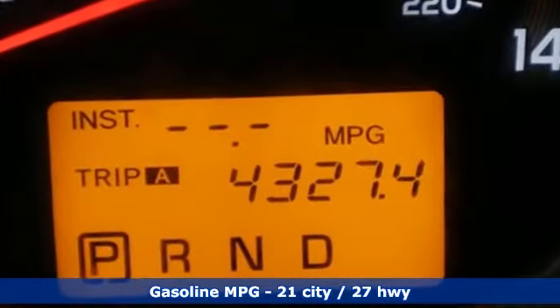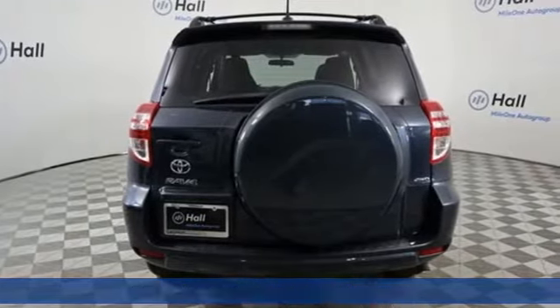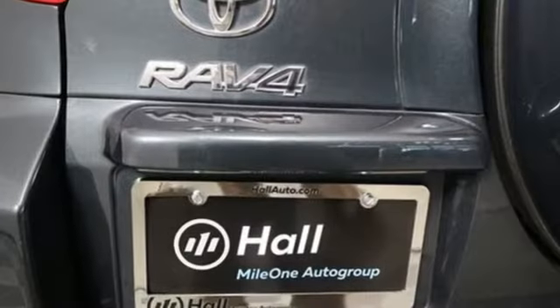Auxiliary audio input, three 12-volt power outlets, air conditioning, power windows, manual tilting steering column.